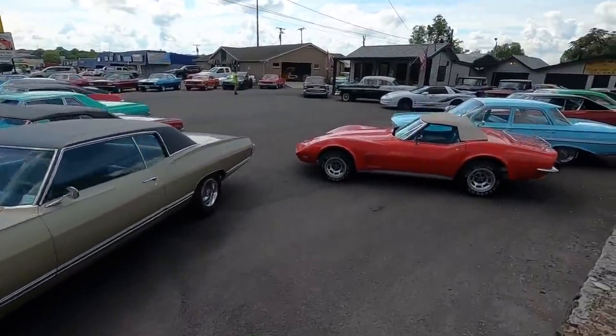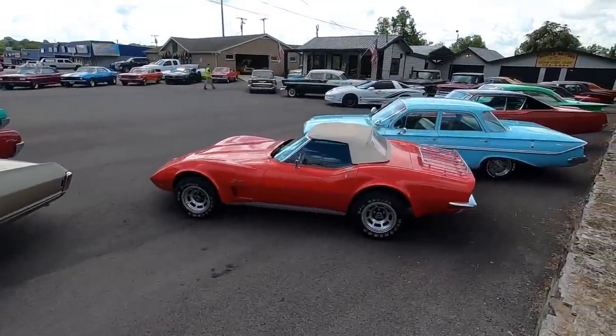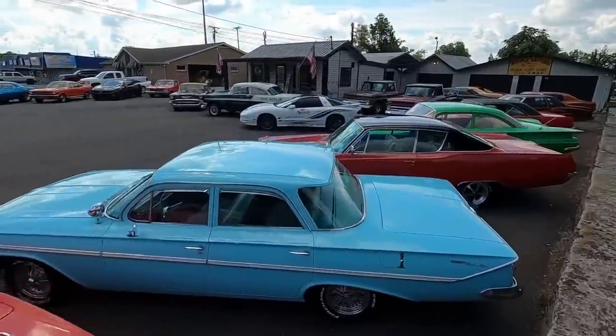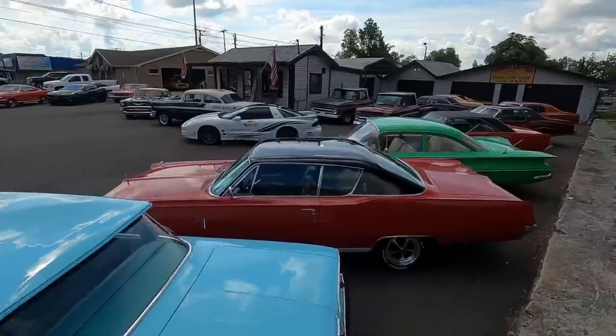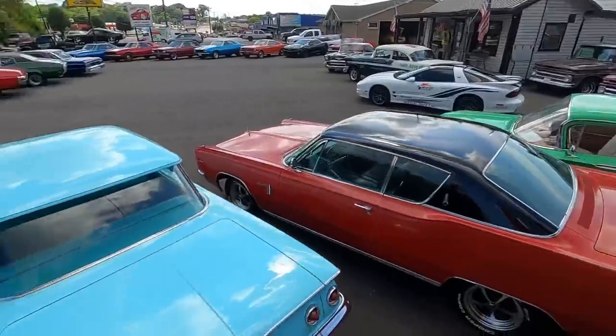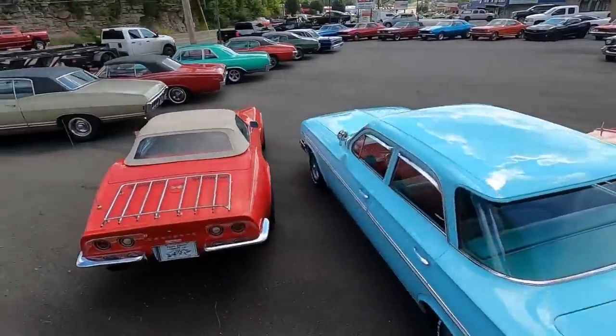Every car at this lot has a test drive video that goes out pretty much every week, so you know the flaws. We don't burn out a repair shop — we just go out, find the cars, clean them up, bring them here, and tell you what's wrong. With that being said, let's get started.